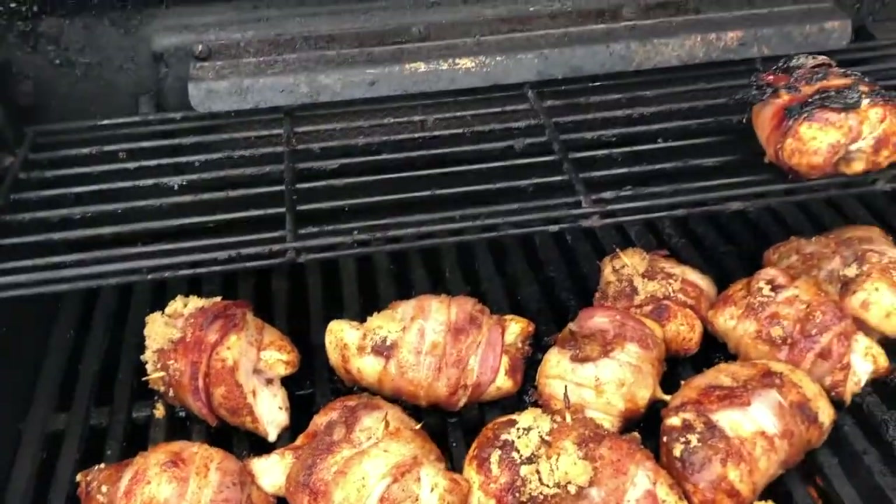Everyone seems to like this when I make it and it's wrapped in bacon, so even better. You can't really screw it up either. Oh, see — not a very good griller.